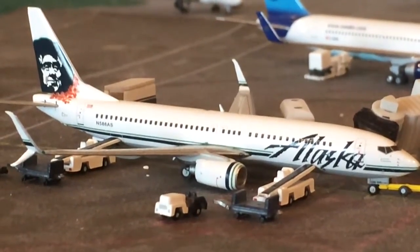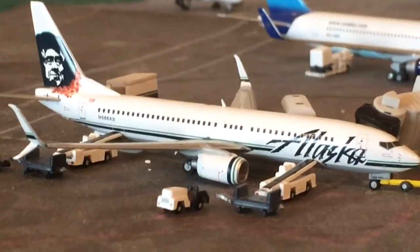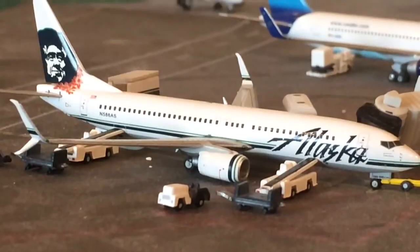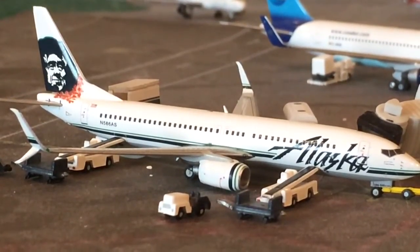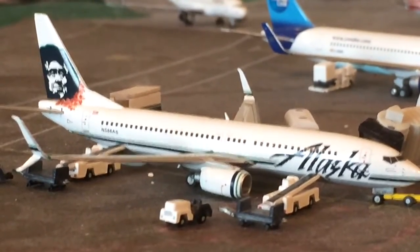Hey YouTube, GeneralDest2000 here with a fictional airport update. The time period is an afternoon. I have a few different flights and some new routes, ones I haven't done before. One new model — it's right there: Alaska 737-800 with split scimitar winglets.